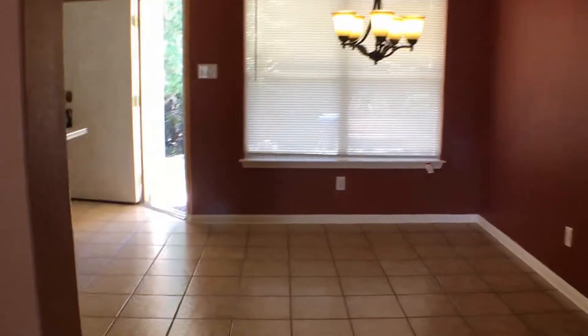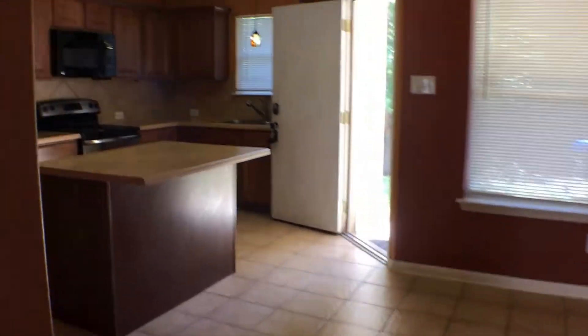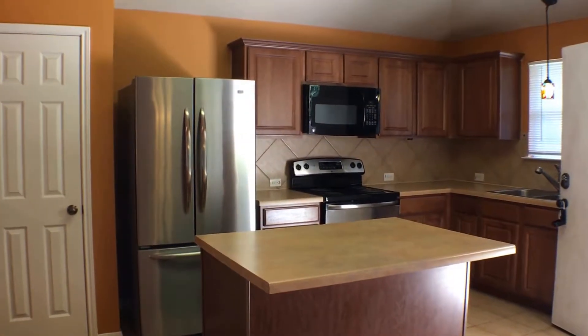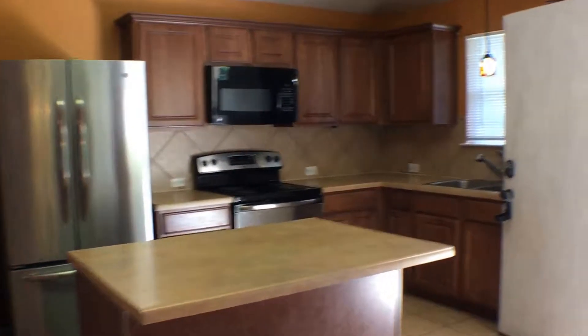We will head into this dining and kitchen area. See those nice stainless steel appliances? You do have a pantry. We'll head out into the backyard.